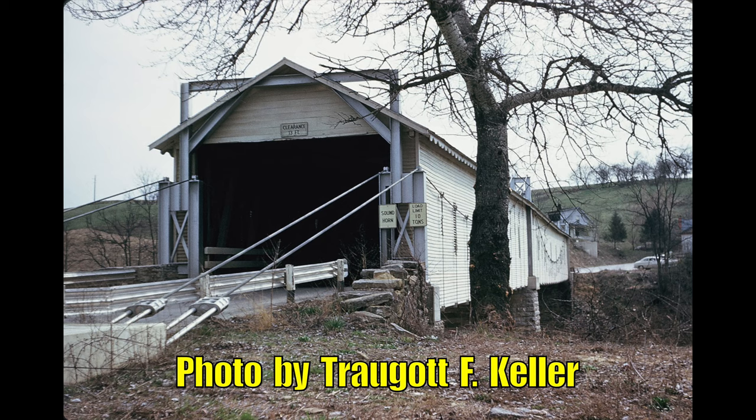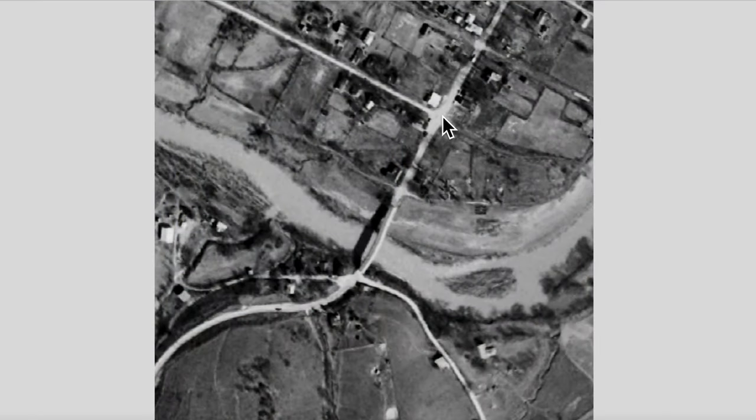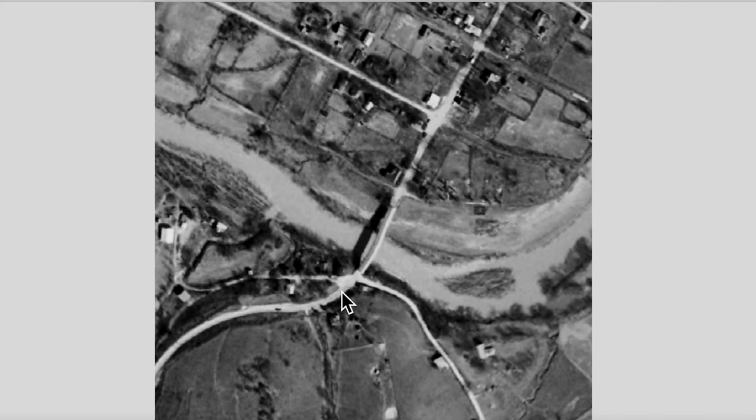The Sherbourne Covered Bridge was built in 1868 at a cost of $3,500. It connected the town of Sherbourne, Kentucky, and Fleming County with Bath County, Kentucky, by spanning the Licking River.